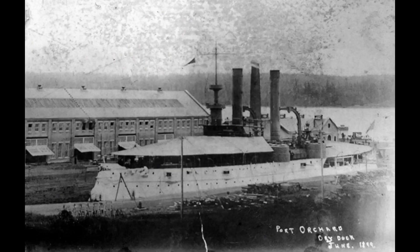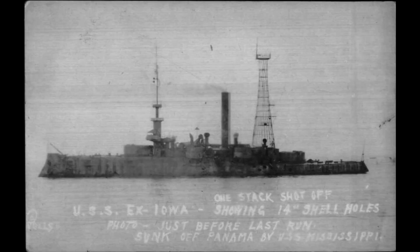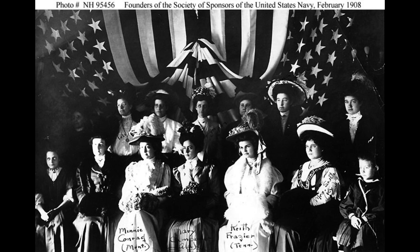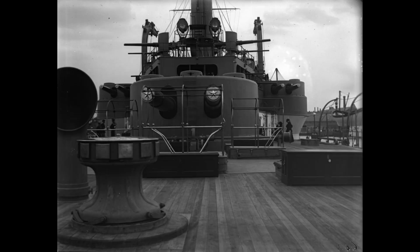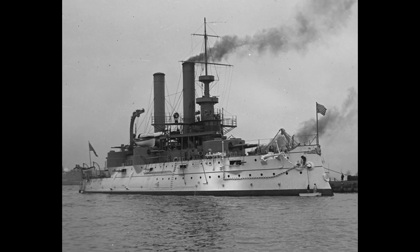Constructed under the Naval Act of 1890, the USS Iowa was designed to be a modern battleship capable of projecting American naval power worldwide. With a length of 375 feet and a displacement of over 11,000 tons, it boasted impressive size and strength. The ship's armament included four 12-inch guns and eight 8-inch guns, making it a formidable opponent on the battlefield.